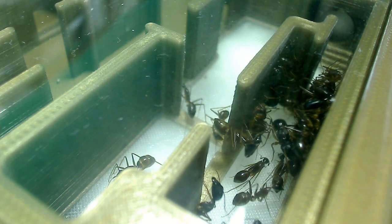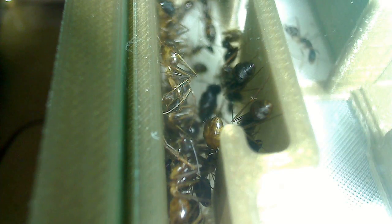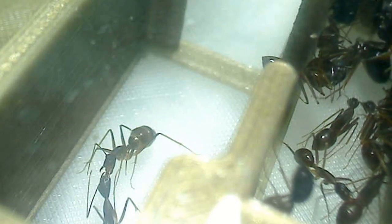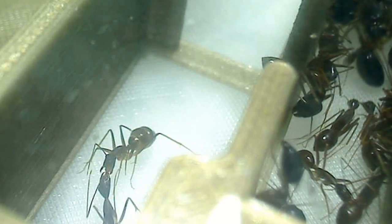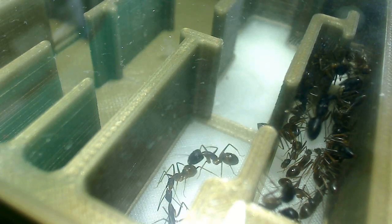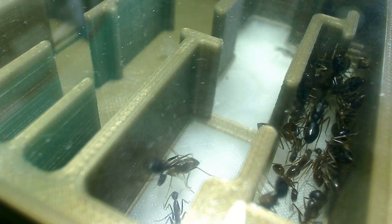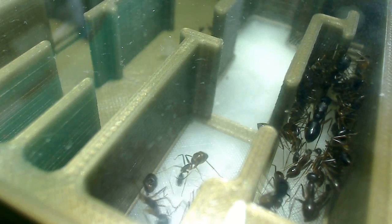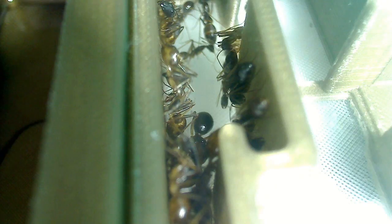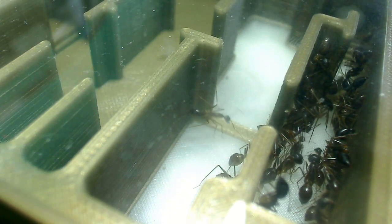I wanted to check back on these girls — it seems they discovered some of the sweet food I put in there and a few of them are fat. See this worker over here? She's full — full of the new food that I put there. Her gaster is really blown up, and she's transferring food mouth-to-mouth to other workers. This process is called trophallaxis. It allows the entire colony to be fed without having all of them leave the nest.